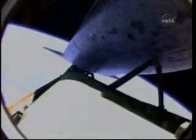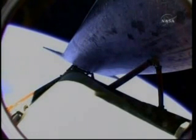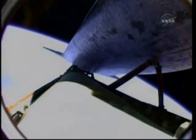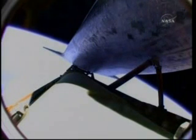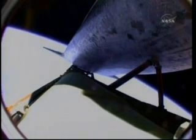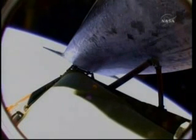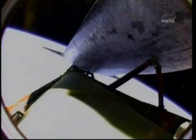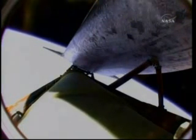Shortly, the three main engines will begin throttling back to maintain the structural limits on the orbiter as it approaches loads near three times gravity. All quiet here in mission control with all systems in great shape. Atlantis is traveling 15,500 miles per hour, approaching eight minutes into the flight, downrange 740 miles at an altitude of 64 miles, 337,000 feet.